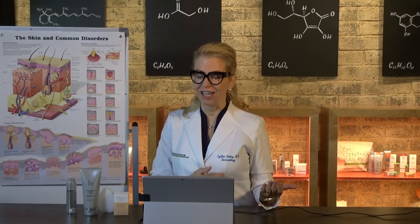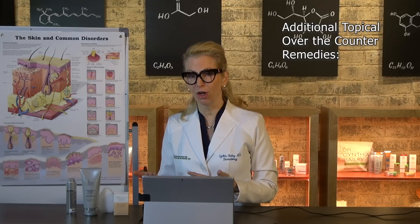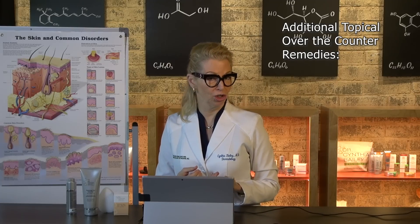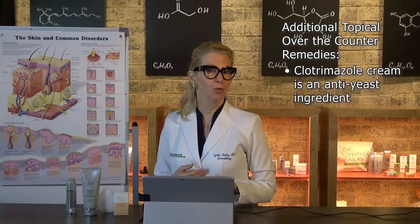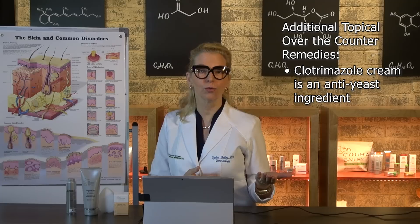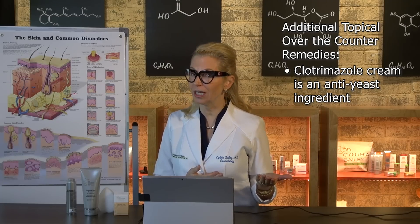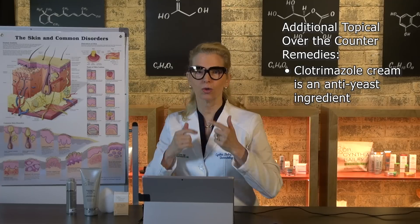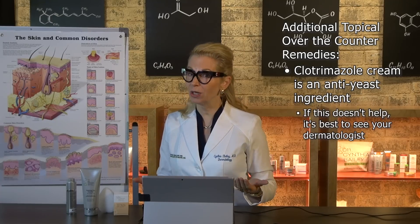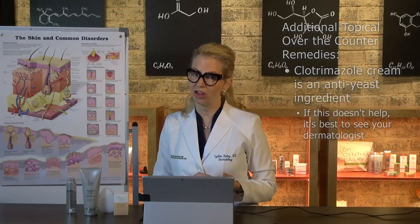If this isn't working, there are also topical over-the-counter products you can use that are medicated. My favorite would be clotrimazole, which is an anti-yeast ingredient that treats athlete's foot and other yeast and fungal conditions, and that can be applied to the crease of the nose. If that alone isn't working, it's time to see your dermatologist.